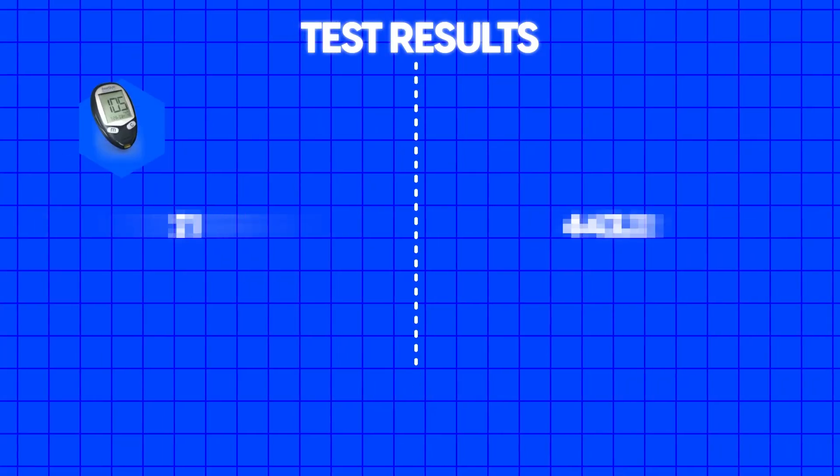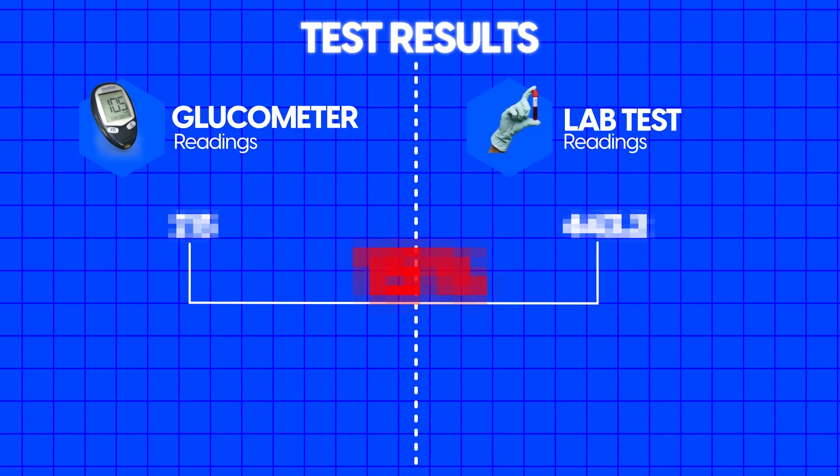In the evening, when we get the results of his blood test, we will compare the readings between the glucometer and the lab test. It will be clear how much difference there is when we do the blood test through a glucometer at home compared to the lab test result. We are going to do this test empty stomach after fasting of 12 hours, and then repeat it after food — two hours after his meal — with both the glucometer and the lab test.